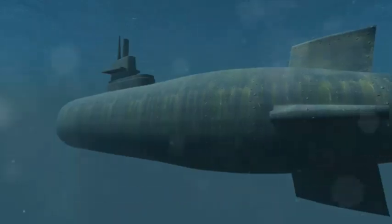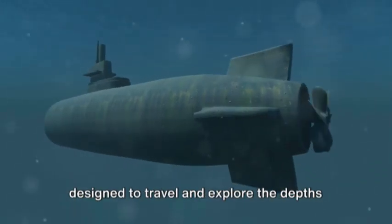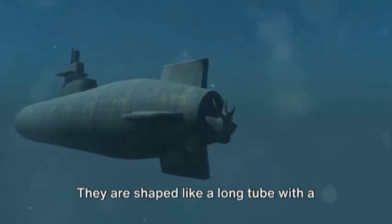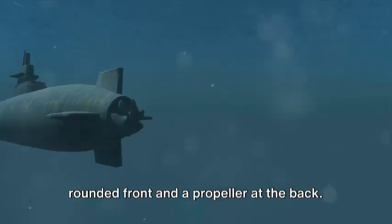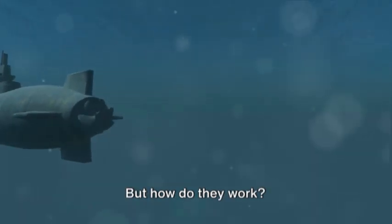Submarines are special underwater vehicles that are designed to travel and explore the depths of the ocean. They are shaped like a long tube with a rounded front and a propeller at the back. But how do they work?